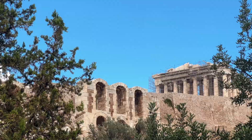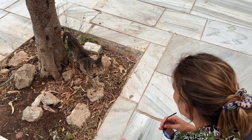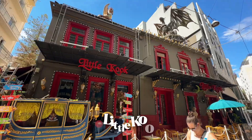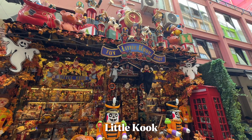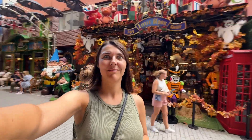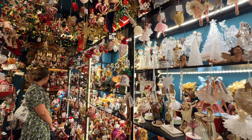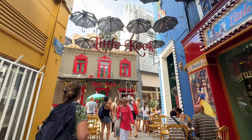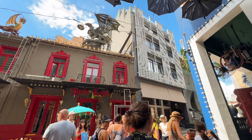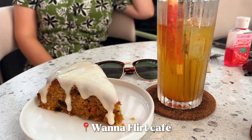It was bittersweet spending our last day in Athens where our trip started two weeks prior. We both felt the city was really unique and enjoyed just wandering around for our last afternoon. We had to visit Little Kook before leaving — it was giving Nightmare Before Christmas meets Disneyland Halloween vibes. Not far from there, we grabbed a quick snack before catching a ride to the airport.